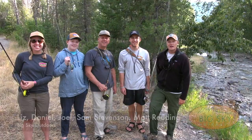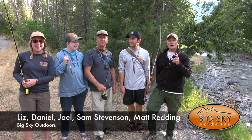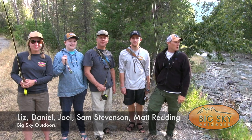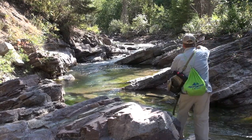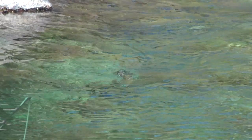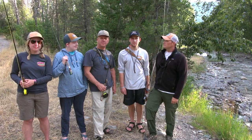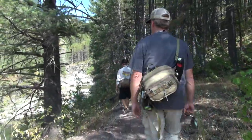Thanks for joining us this week on Big Sky Outdoors. I'm Matt Redding along with Joel Stevenson and his kids. It's the middle of August, it's the middle of summer, and we're going to go creek fishing today. We're going to be throwing mainly terrestrials — hoppers, beetles, ants. I'm going to show you some of the new patterns from the Montana Fly Company that have come out this year. Should be a great time. Let's do it!